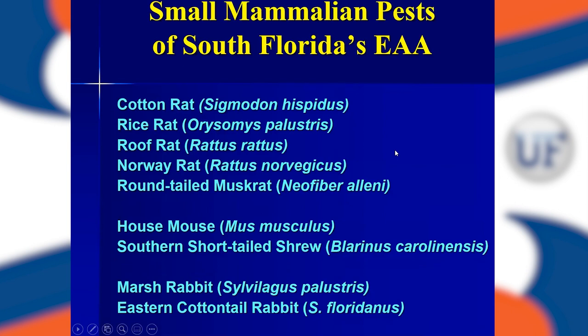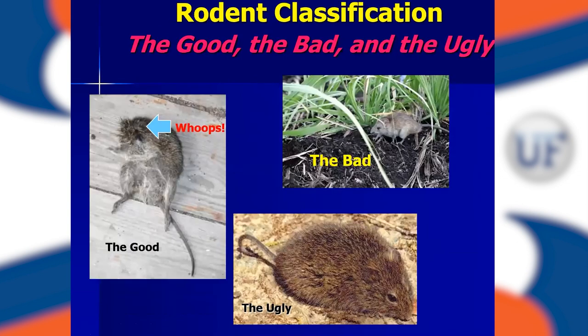A lot of money is spent on rodent management. If you look at the small mammalian pests here in the Everglades agricultural area, we have primarily five different rat species, plus mice and shrews, and two rabbit species — the marsh rabbit and the eastern cottontail. Growers are not interested in scientific names. They have their own classification system — they call them the good, the bad, and the ugly.